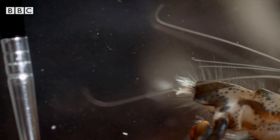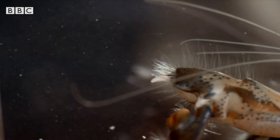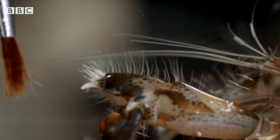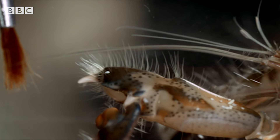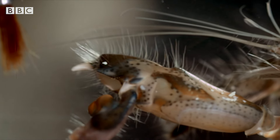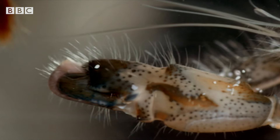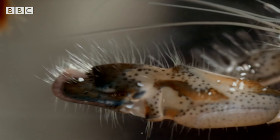The sound we hear is not from the claw itself, but from an amazing invisible force. The claw snap happens so fast, it causes a high-speed water jet, which shoots forwards at almost 60 miles an hour, fast enough to vaporize the water and form a bubble.